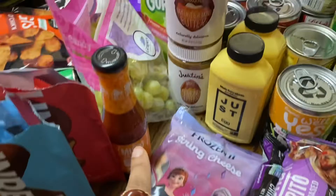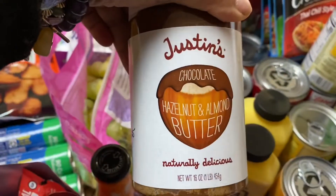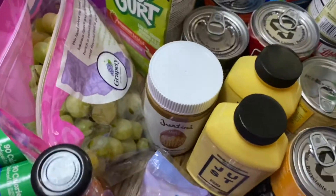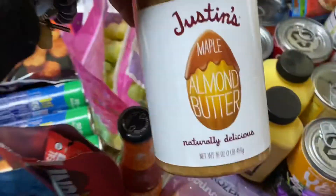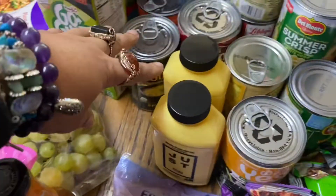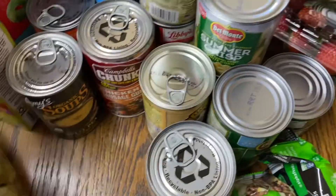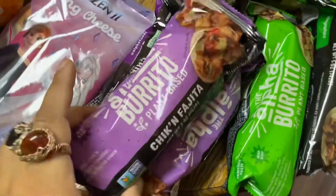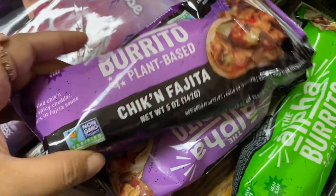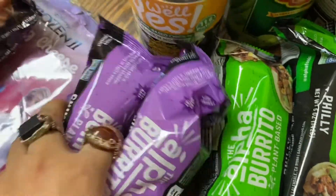A thing of frozen strawberry cheesecake, hot sauce, Justin's hazelnut almond butter so I can eat it, and the Justin's maple almond butter. Two things of Just Egg. Three of the chick fajita tomatoes for my daughter's school.